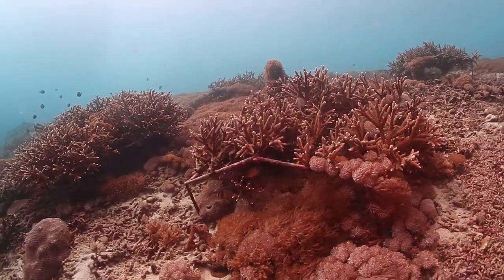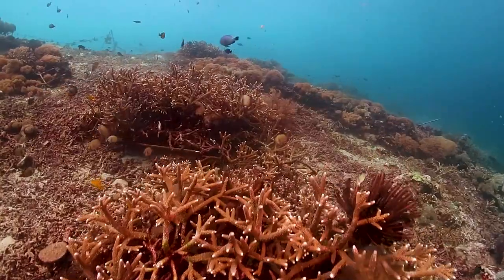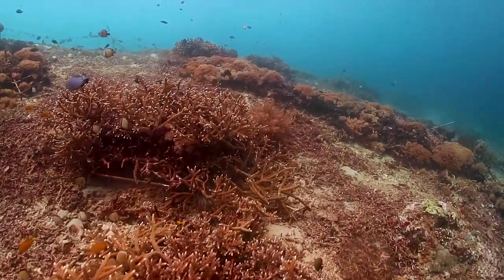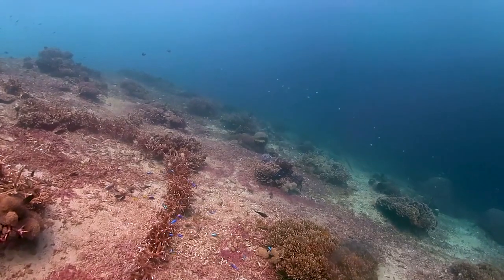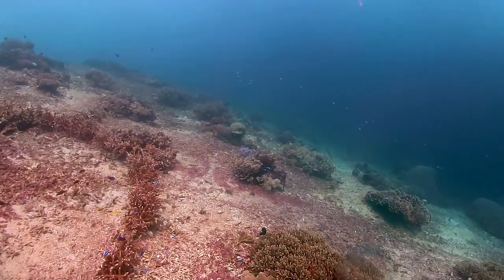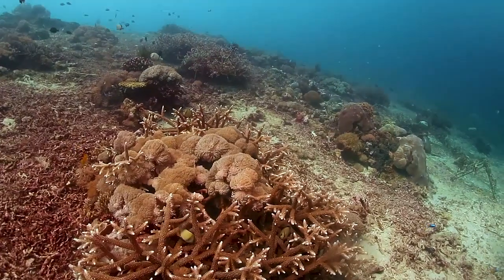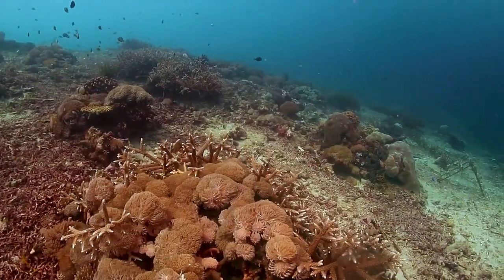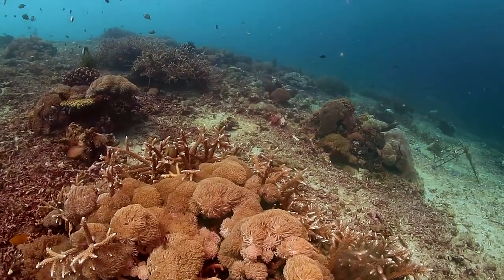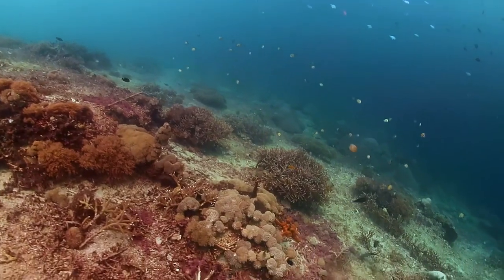And if this area can continue to be protected, it will just keep improving. These transplanted corals will continue to grow and fill in the spaces between the frames. The idea of transplanting coral is to stimulate the reef to begin naturally recovering on its own. Once the habitat structure has formed, more corals can settle into the area and more fish are attracted to that area. With some help, the ecosystem begins to recover.